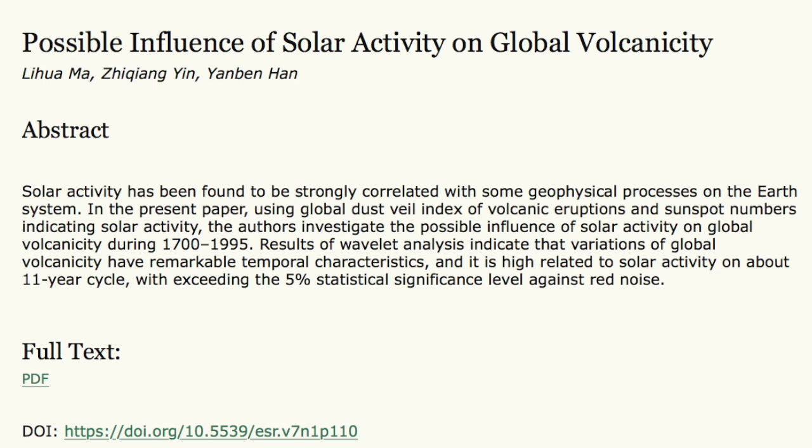Up next, we saw this work in one of the recent magnetic reversal videos, but here's the actual link to the paper with a full PDF available — a good place to get acquainted with the electromagnetic volcano trigger.